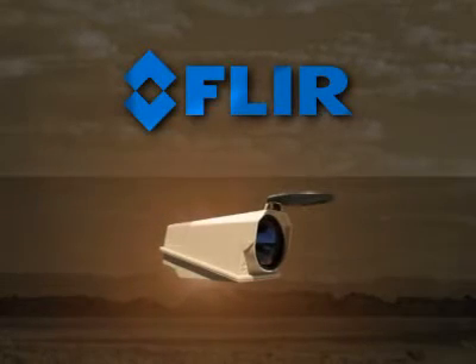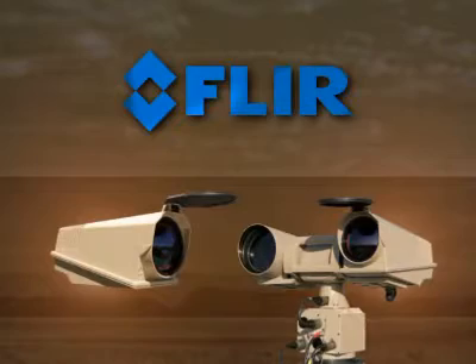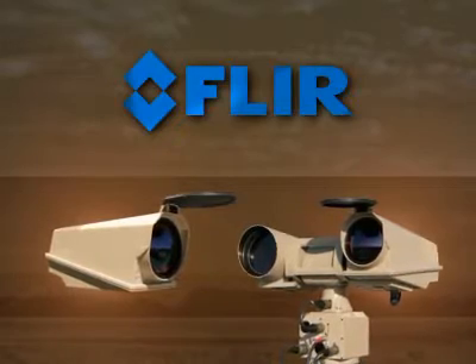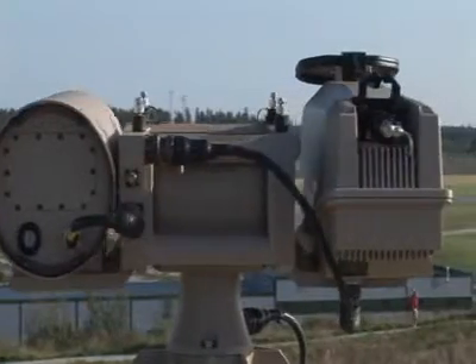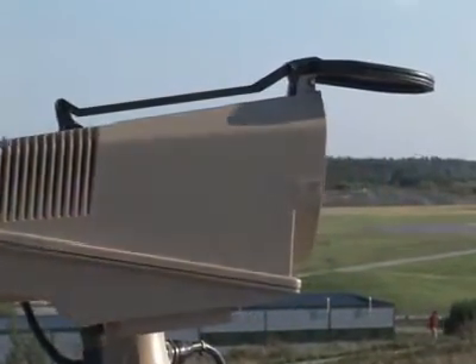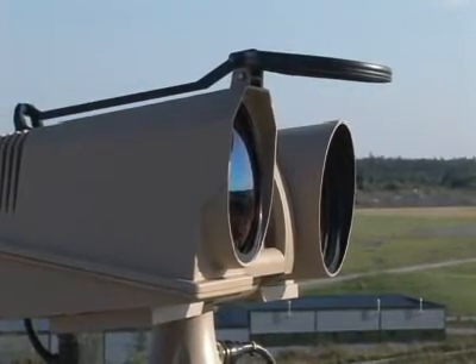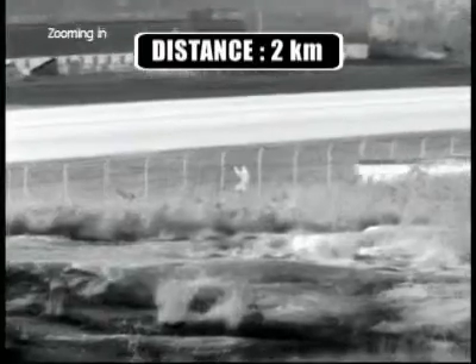The FLIR Systems HRC is available as a thermal imaging camera only or as a multi-sensor. The multi-sensor is mounted on a robust pan tilt. Joystick operation allows the operator to see 360 degrees horizontal and approximately 35 degrees vertically, offering superb situational awareness.